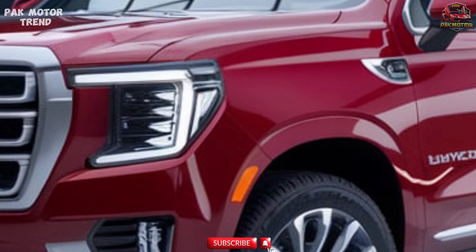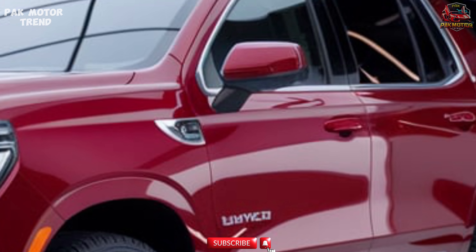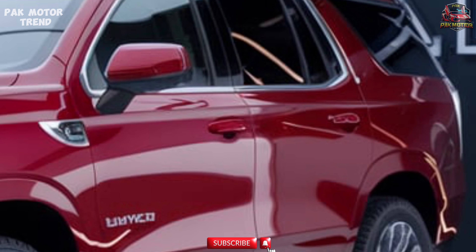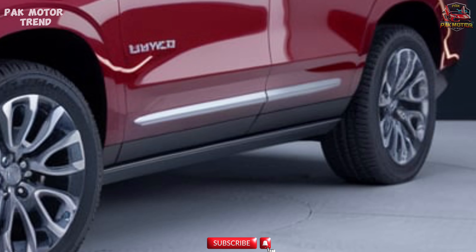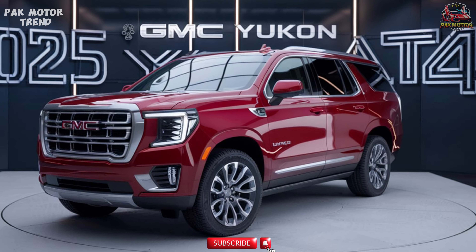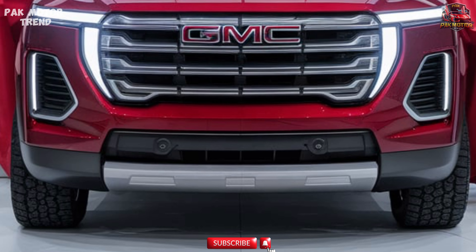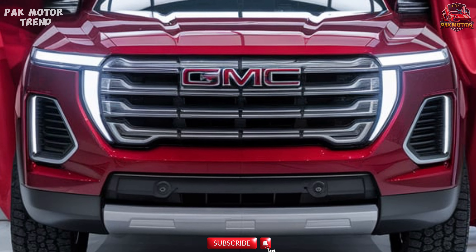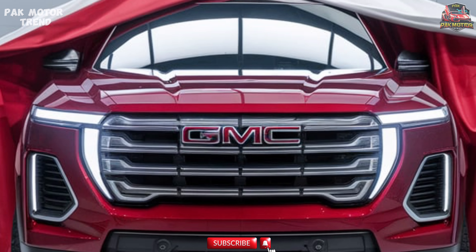Standard four-wheel drive with GMC's Traction Select System and hill descent control provides superior off-road capability. Magnetic ride control suspension and available adaptive air ride suspension improve ride comfort and handling in various conditions. A two-speed transfer case and front skid plate offer enhanced protection during off-road adventures. Towing capacity reaches up to 8,400 lbs, making it capable of hauling boats, trailers, and other heavy loads. The Yukon AT4 is engineered for a smooth highway ride and rugged off-road performance, making it versatile for any adventure.